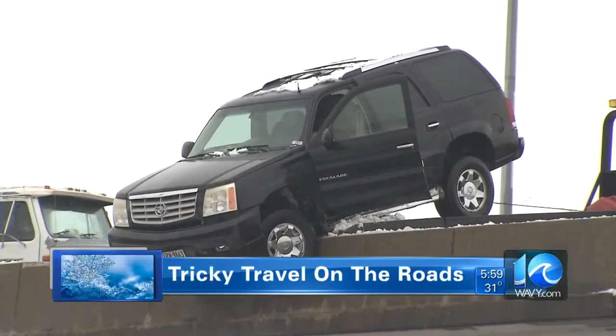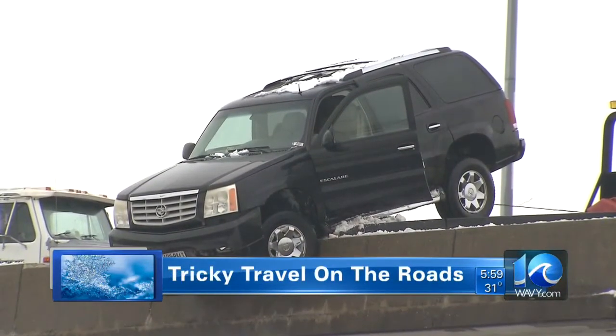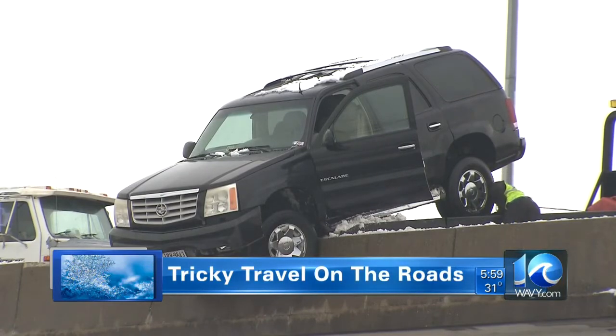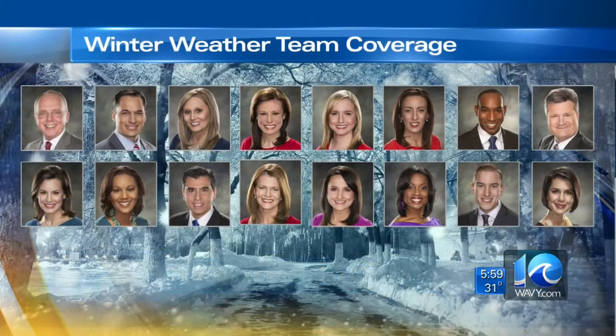But we found some motorists who had serious problems. Chris Reckling shot video of a vehicle on the edge on Interstate 264 near Harbor Park. Fortunately, no major injuries there. And this is the crew of reporters and meteorologists that started early this morning and will take you through the night with live team coverage of this major winter storm.